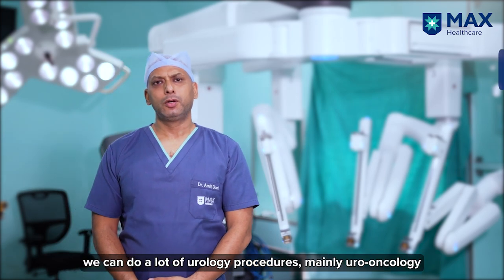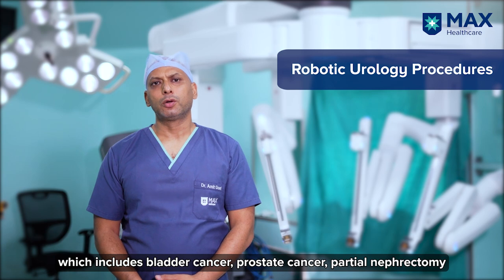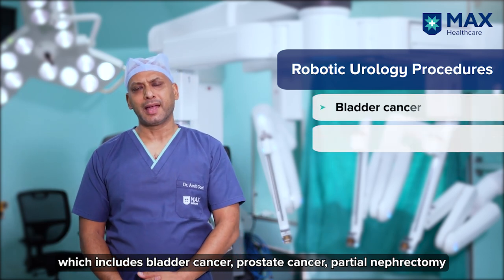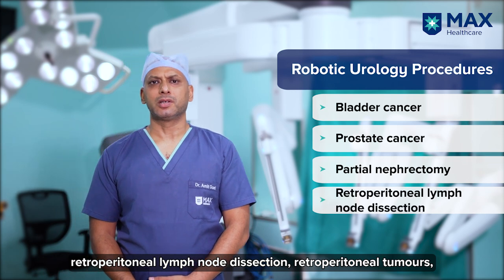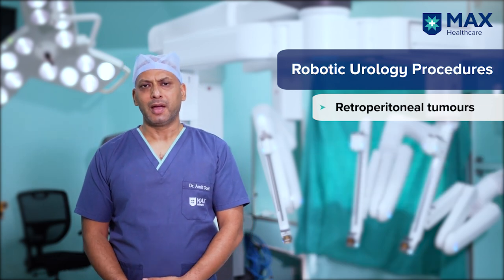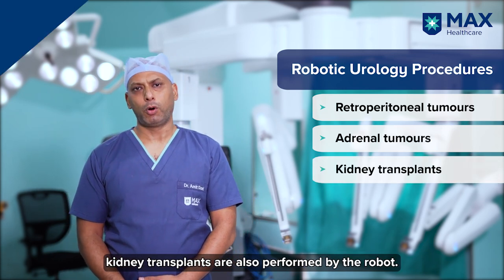With the help of the robot we can do a lot of urology procedures, mainly uro-oncology, which includes bladder cancer, prostate cancer, partial nephrectomy, retroperitoneal lymph node dissection, retroperitoneal tumors, adrenal tumors, and nowadays kidney transplants are also performed by the robot.